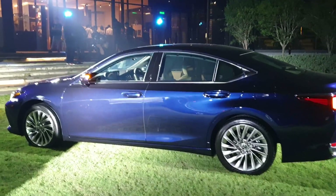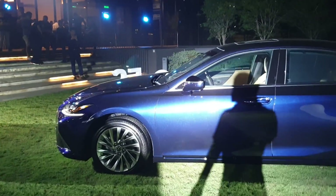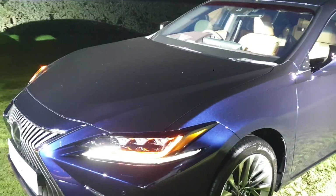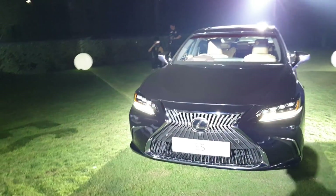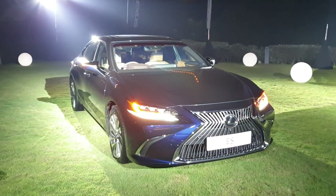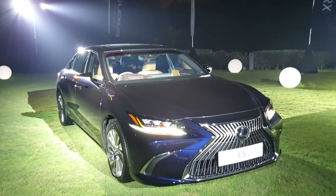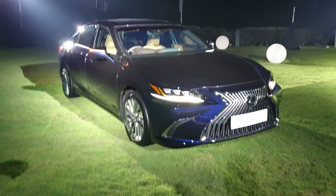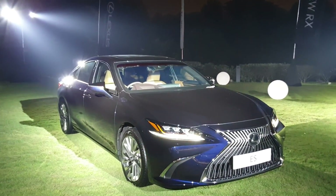Previously we looked at the ES as a logical upgrade for a Camry, Accord, or Teana owner, whereas this one has become a much bigger price jump. If you came from an Accord or Camry at 160k–170k up to the 240k range, you could either go to a C-Class or 3 Series — a smaller car — or go to an ES, upsize a bit, and move into a more luxurious badge.